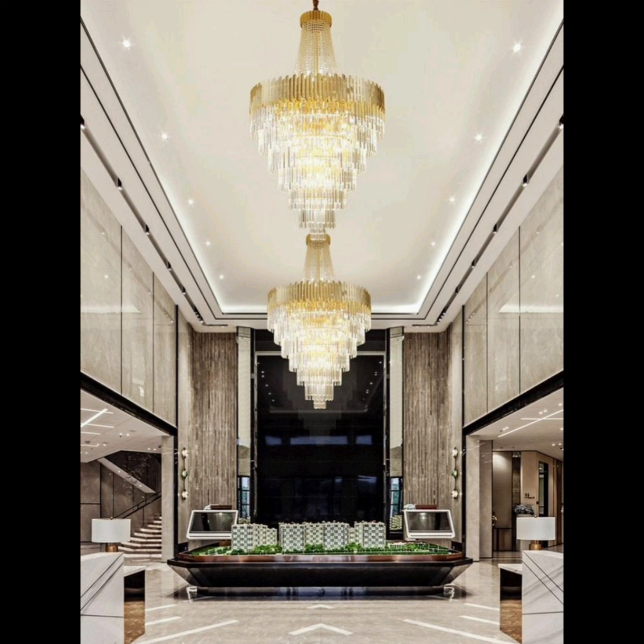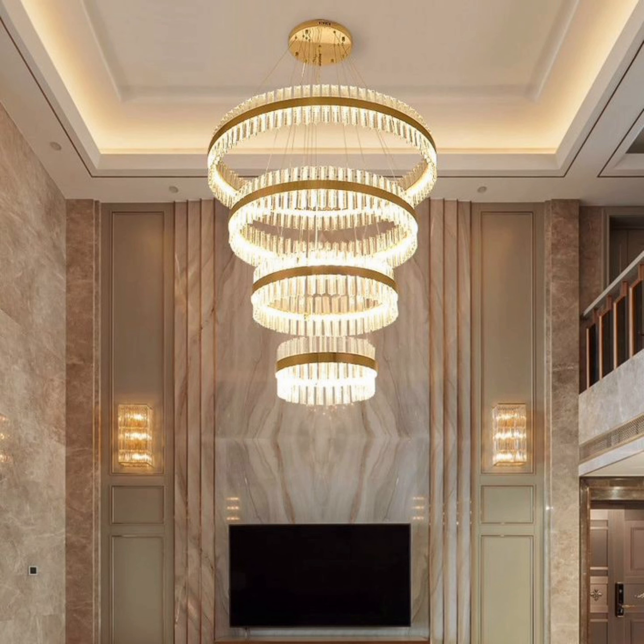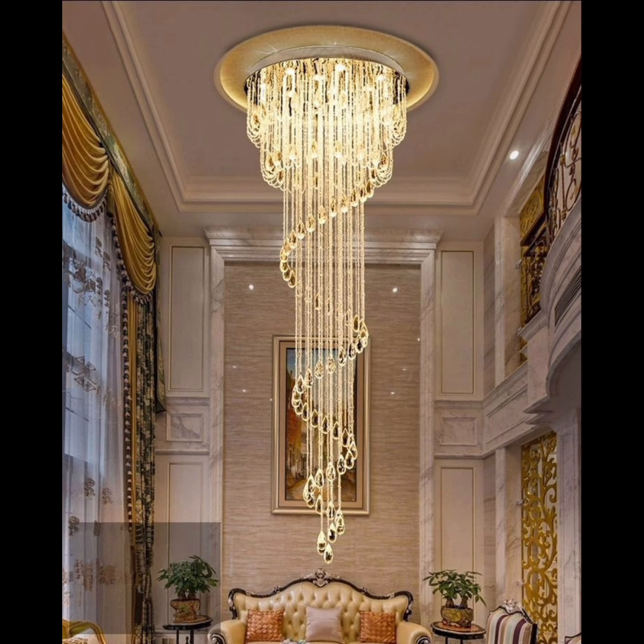For lovers of nature-inspired designs, the antler chandelier is a captivating choice. Crafted from faux or real antlers, these fixtures bring an organic rustic charm to your living room, perfect for cabins or homes with a rustic theme.